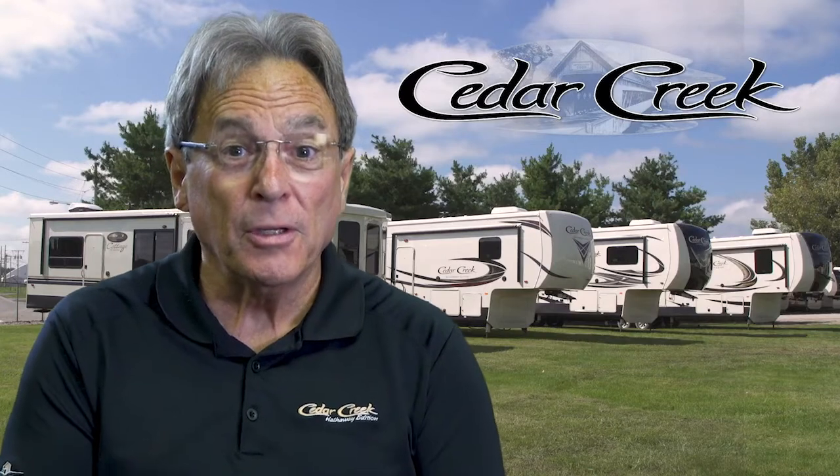I think it's the right choice to buy a Cedar Creek because of the way it's built. When I did do the factory tours, I really was impressed. You'll be impressed too when you see how well a Cedar Creek unit is built.